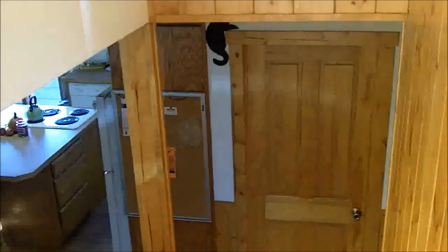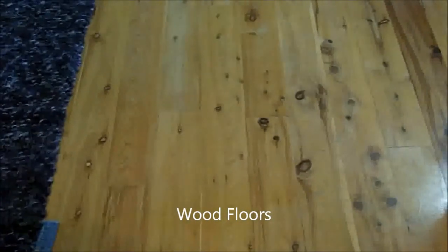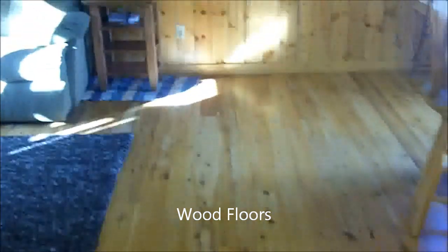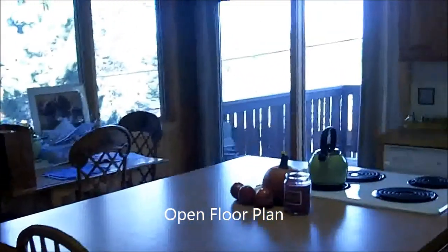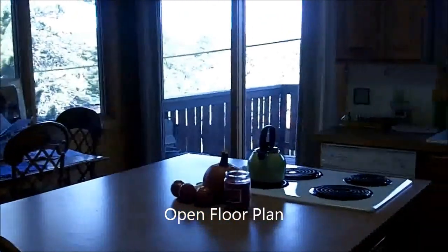Here we are just inside the front door. We can go downstairs or we can go upstairs. Let's start our tour by going downstairs. Lovely wood floors. The living room opens up into the kitchen. We've got great decks out here, nice views.